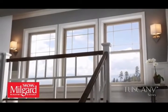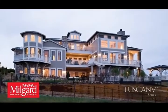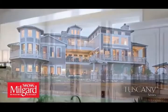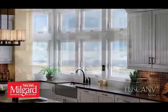Tuscany Series windows by Milgard give you the modern elegance of a traditionally styled window with the durability of vinyl. They'll make a difference in how you see the world and how the world sees your home.